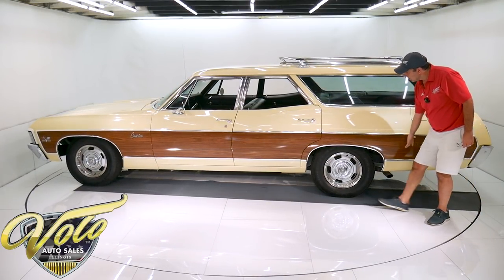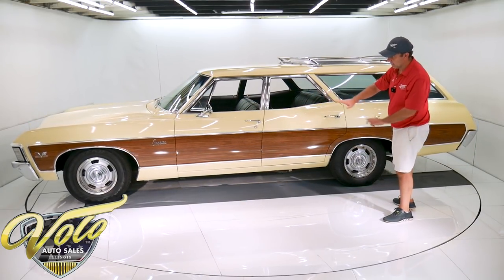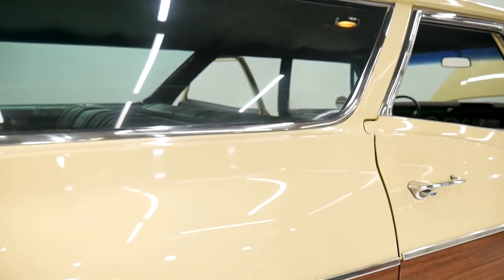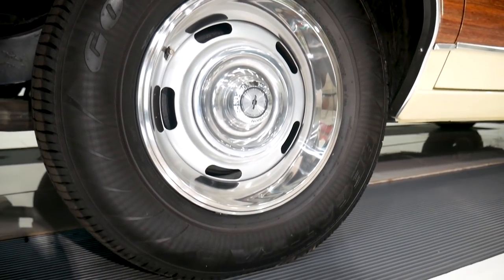The wood grain is all redone — it's really nice, no wrinkles or bubbles, all smooth, and it actually has a gloss to it. It's all in really nice shape. They did put 15-inch rally wheels on there; it has the '67 center caps and Goodyear tires.